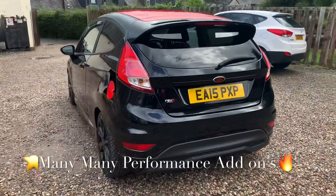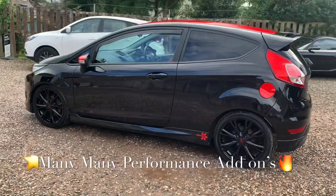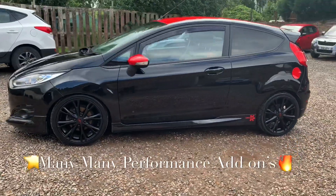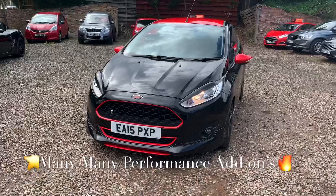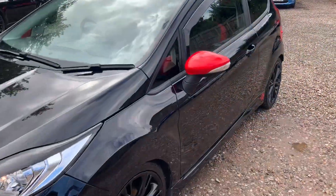This vehicle will leave with a full service, 12 months independent MOT, 12 months REC roadside assistance, and 6 months parts and labour warranty. This warranty is underwritten by the REC. It has unlimited claims and you can use any VAT registered garage in the country.